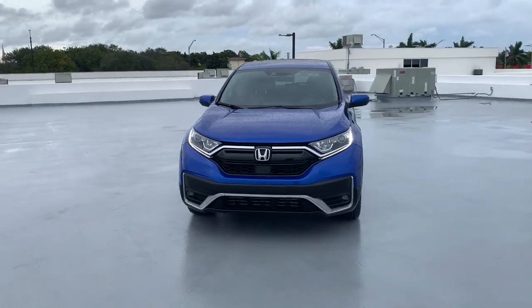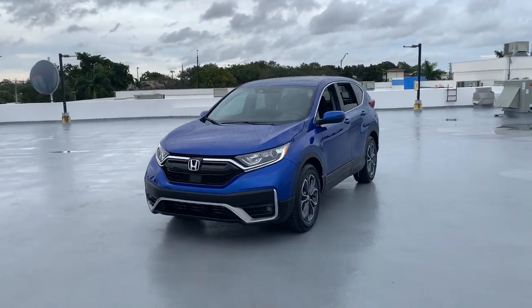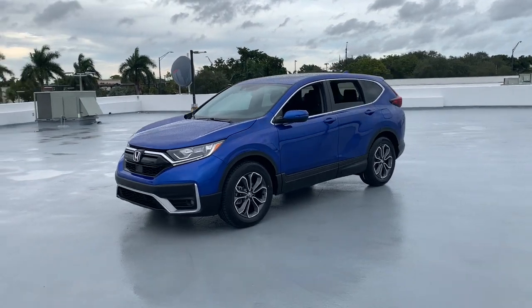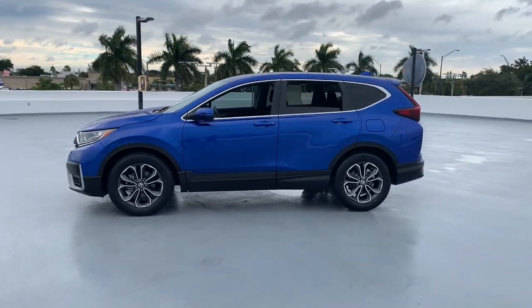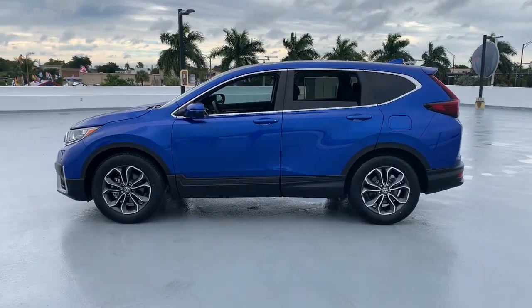Check out this 2020 Honda CR-V. With less than 30,000 miles on the odometer, this vehicle provides excellent value. Prepare to fall in love with this sleek, tech-savvy CR-V.